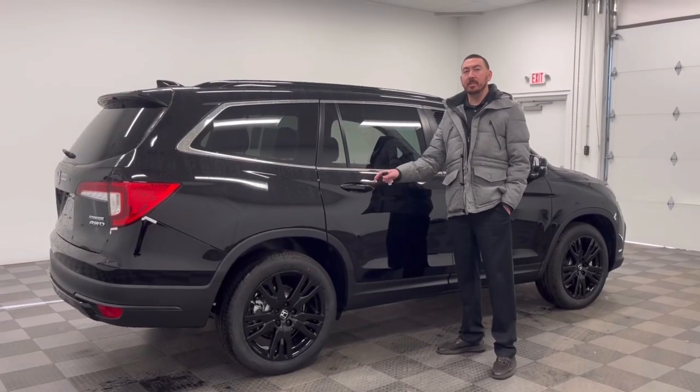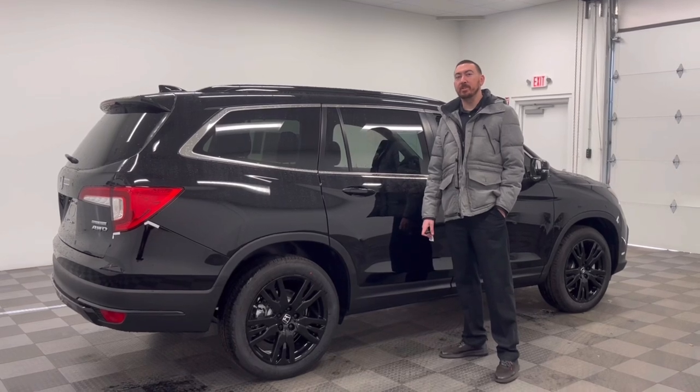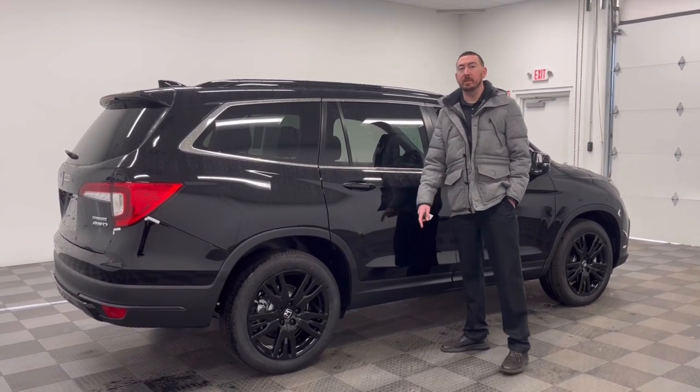Okay guys, if you want to check out this Honda Pilot or any other vehicle Causeway offers, give me a phone call at 609-597-0033. My extension is 1319. Thank you.